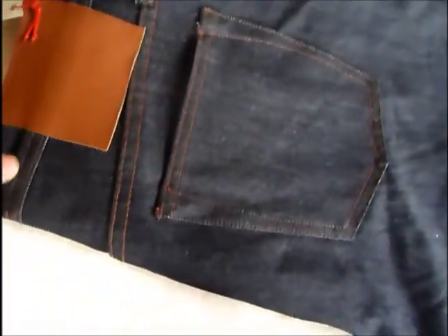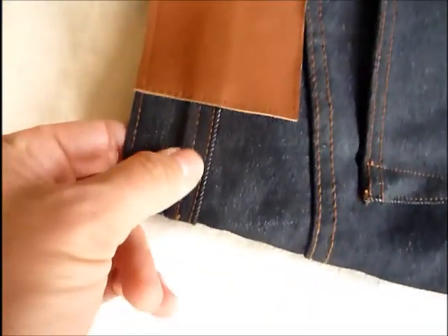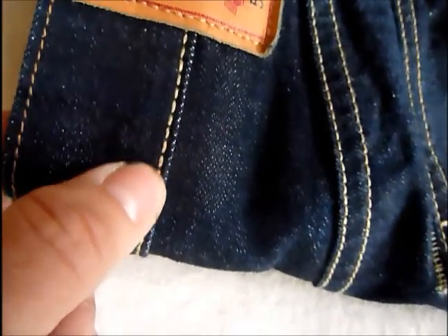The stitching is pretty quality — looks good. It has some double stitching, whereas the Levi's is just a single stitch. The feel of the denim I like too — 14 and a half ounces, it just feels nice.